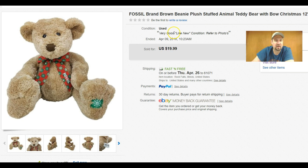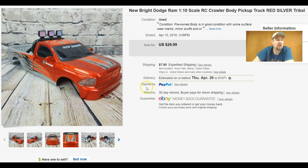The person who bought this Fossil bear sent me a message saying they were so happy to find it — they must have been on the lookout for it. Something new I'm kind of after now: I've had this for a while but finally got around to listing it — it's a New Bright truck body, for one of their larger RC cars, a 1/10 scale.